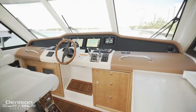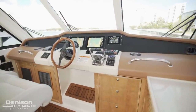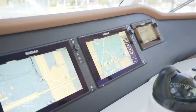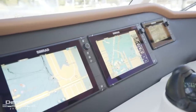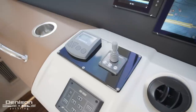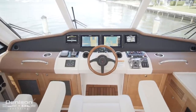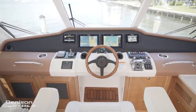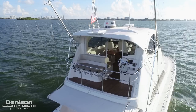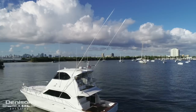All the way forward in the flybridge is your helm station — this is your command center. Here are your four SIMRAD displays. From left to right, you have your depth finder, chart plotter, radar, and a fourth multi-display monitor. Port of the wheel is your mirror windlass control and bow thruster. From this vantage point, you have a 360-degree view of your surroundings. Flanking the flybridge are your two outriggers.